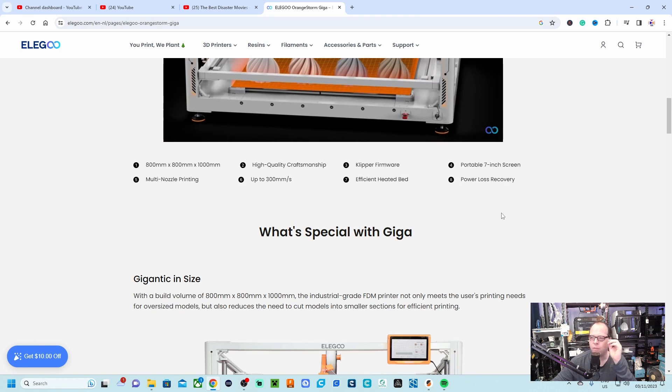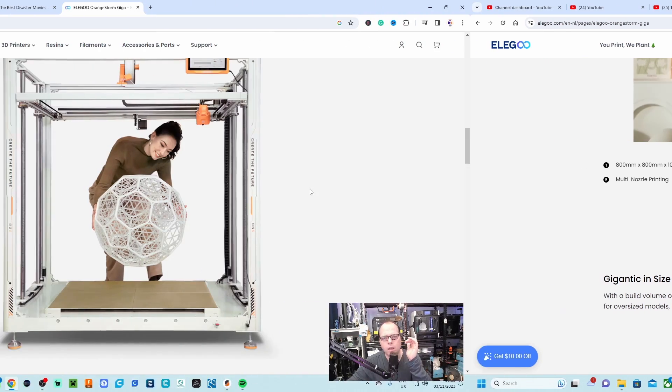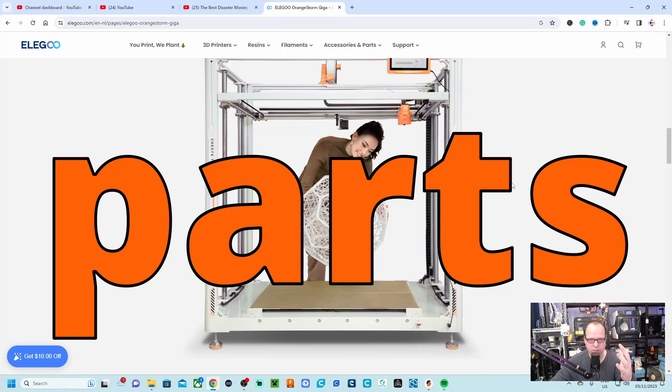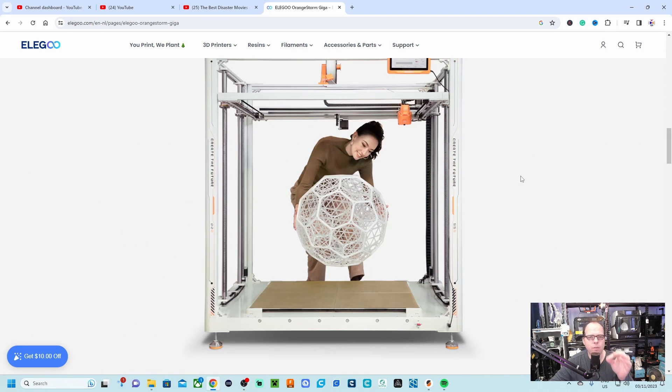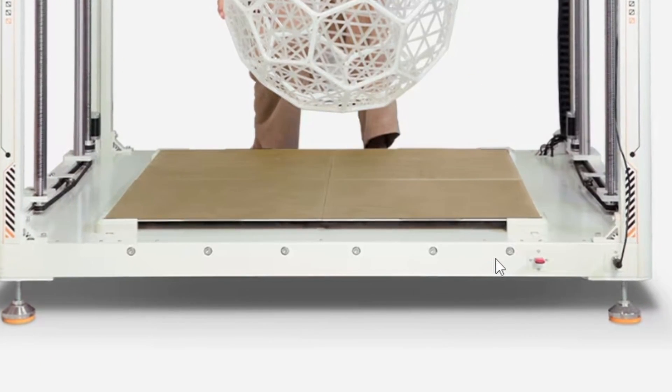It has an efficient heated bed and power loss recovery, which you definitely need on a big 3D printer. The corners look like they are 4040 aluminum extrusions, like on the Creality, and there are six big chunky building blocks for this 3D printer. The upper part of the printer looks more like 2020s, but I'm not really sure.